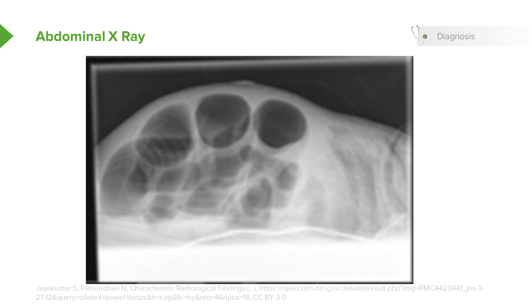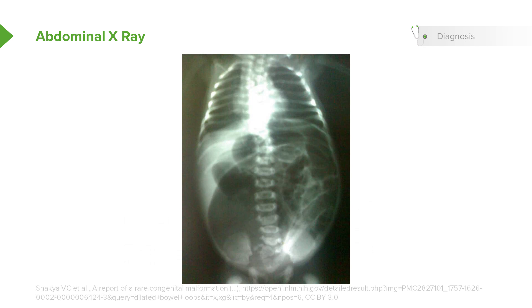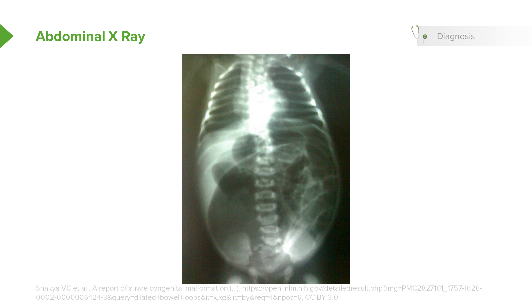Here's an abdominal x-ray. In this x-ray the baby's lying supine on the back — note the distended loops of intestines. Here's another view, what we commonly call a babygram, where you see the entire baby on the x-ray. Again, note there are multiple loops of dilated bowel.